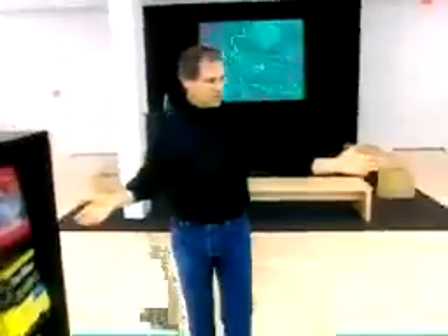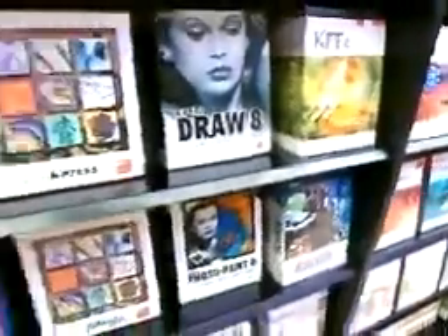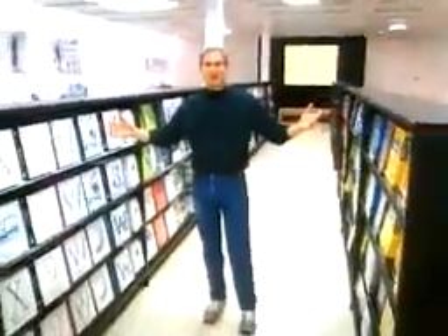One last thing I want to show you is all our great software. Look at this stuff — we have over 300 titles, from games to the most sophisticated pro applications. There's something for everybody. We can't wait to feature your software right here in every single one of our stores. So go write some more for us, and we'll build more shelves for as much as you can write. Take care.